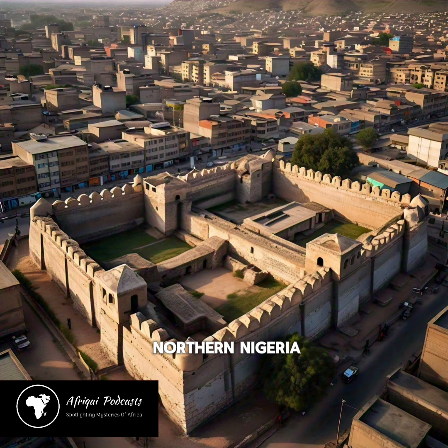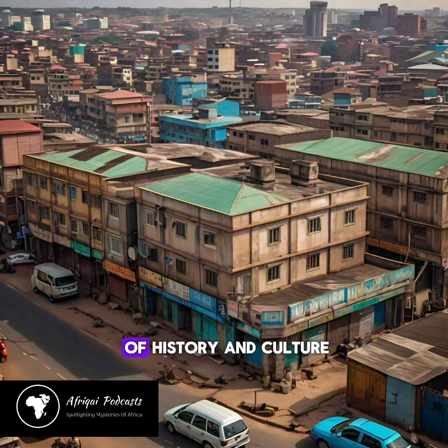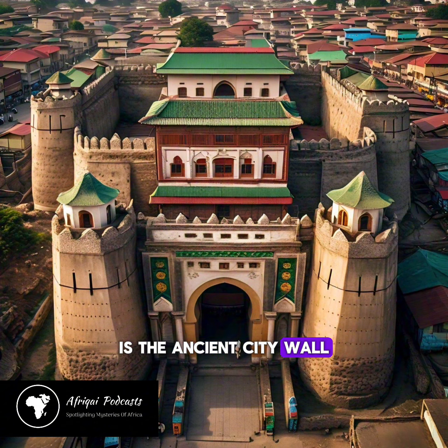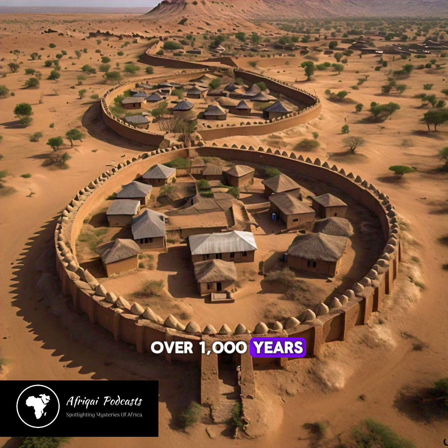Kano City, located in northern Nigeria, is a treasure trove of history and culture. One of its most impressive and enduring landmarks is the Ancient City Wall, which has stood the test of time for over 1,000 years.